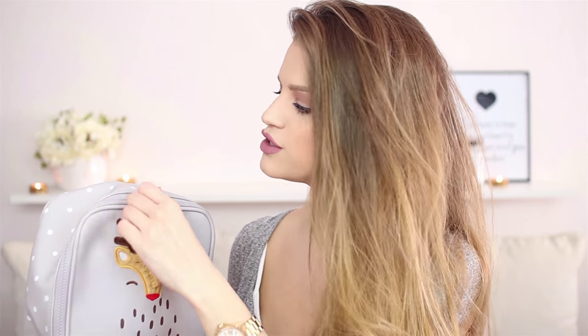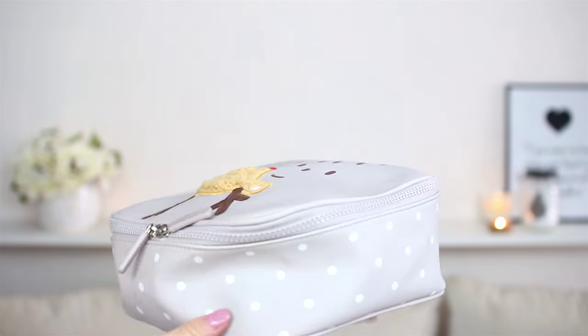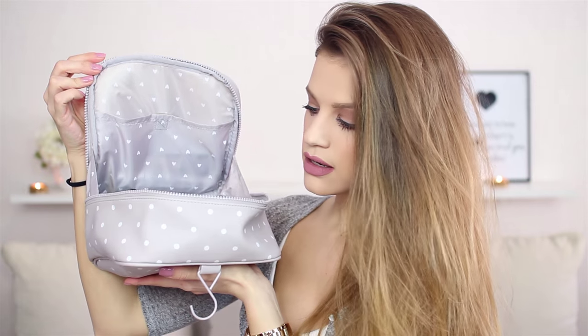I don't care if it's not like spring themed or summery — I don't really care. It's cute, beautiful, and super practical. It has a lot of rooms inside, so it's just the most beautiful thing in the world, and it has this little hanger on top, so it's just the perfect makeup bag. So let's see what I got inside. By the way, outside it has little dots, but inside it has cute little hearts.